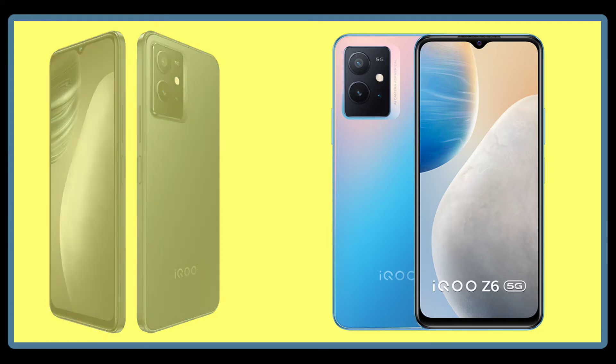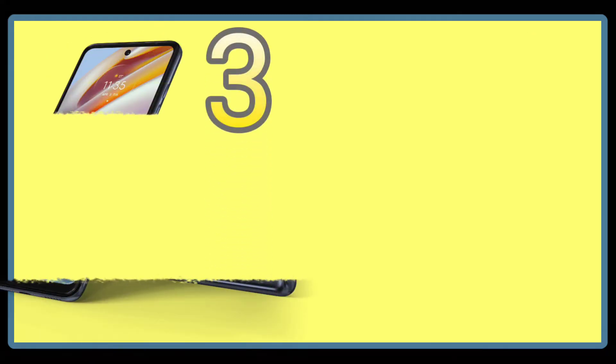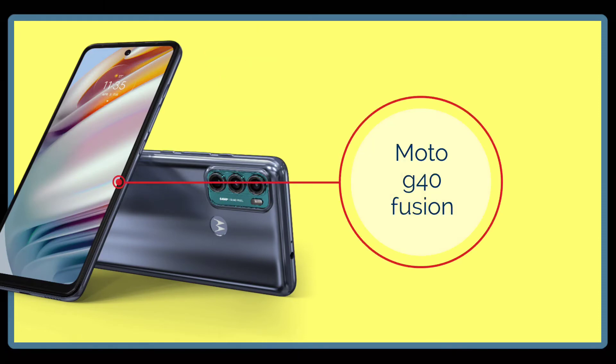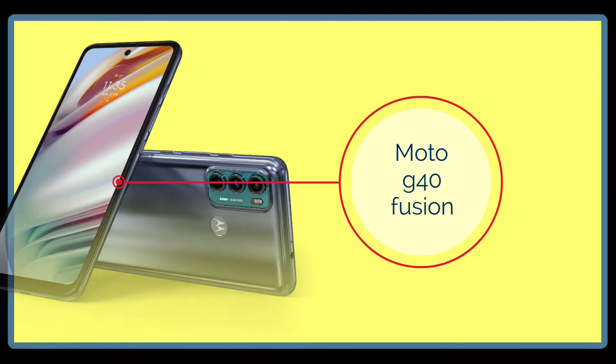Next, let's talk about the third phone. This phone is great for those who want a clean UI, meaning a stock Android experience. Number three is the Moto G40 Fusion.